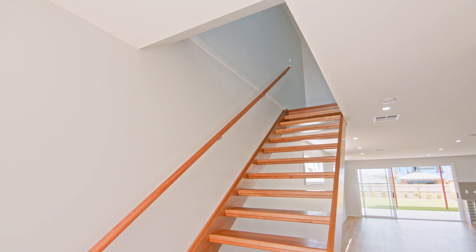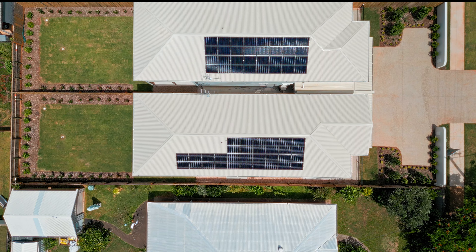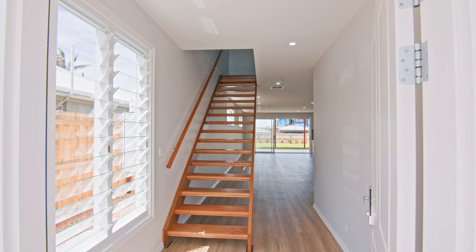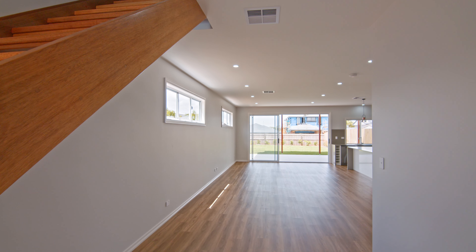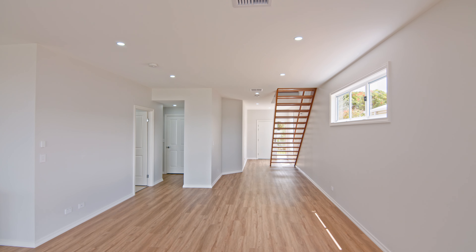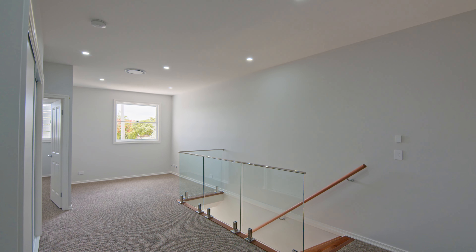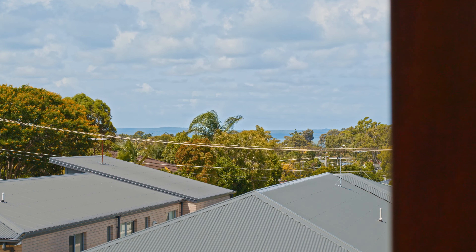The property enjoys high ceilings, ducted air conditioning, solar electricity, and multiple generous storage solutions throughout, comprising multiple spacious living areas over two levels. The theme here is bright, light, fresh and natural, enjoying bay and island glimpses and constant bay breezes.